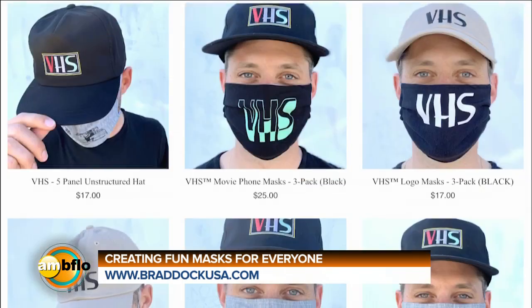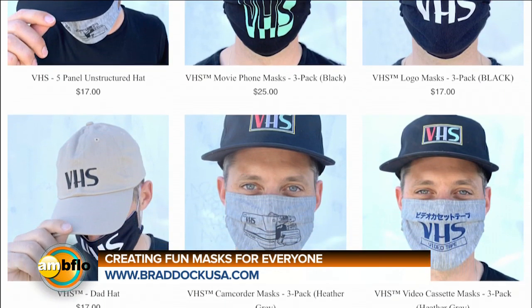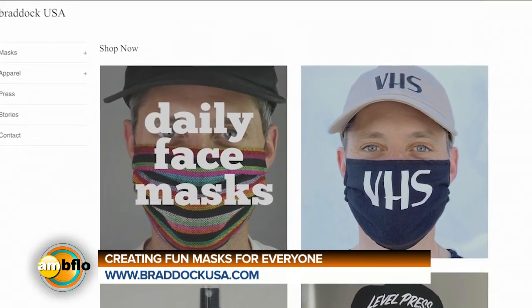Tell me exactly how people can get a hold of these. It's braddockusa.com, and we have a promo for your viewers — if you use the code WKBW at checkout, we're giving 20% off on all the VHS stuff, actually on everything on the whole site.